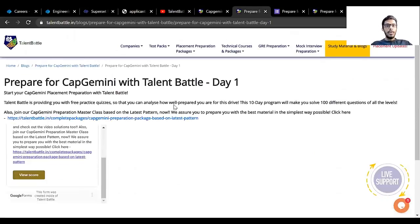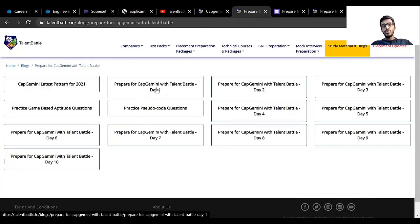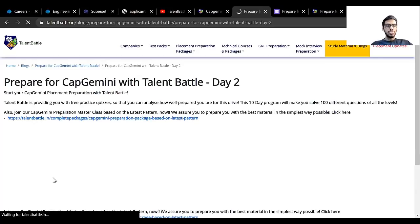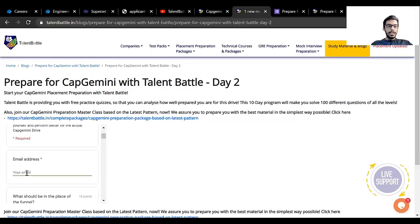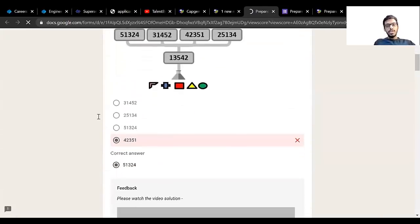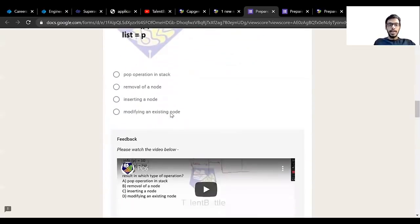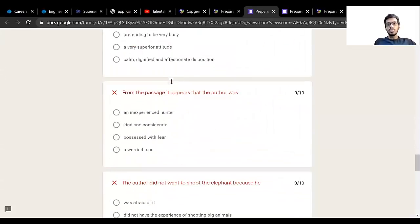Talent Battle has also started a 'Prepare for Capgemini with Talent Battle' 10-day challenge, which is completely free. On each day you can access practice questions via a Google Form — just enter your email ID and you'll get 10 to 12 questions based on various rounds that Capgemini conducts. Once you submit and click on View Score, for each and every question there is a video solution, and for questions without a video solution there is at least a text solution. You can use this 10-day challenge to prepare.